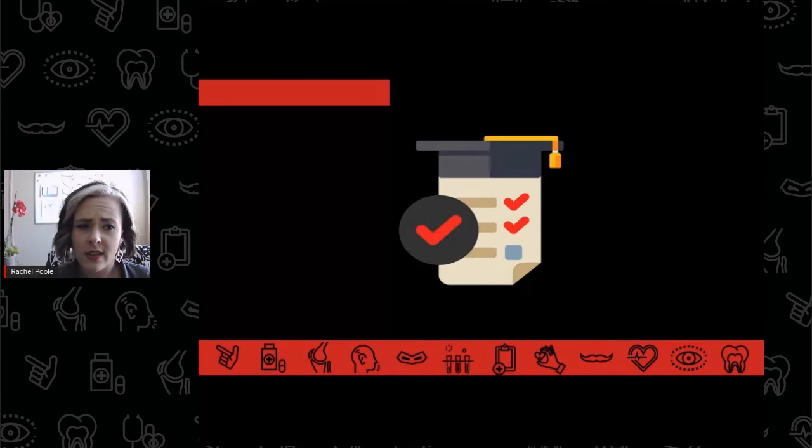Students on the pre-CLS pathway are free to choose any degree-granting major, as long as they also complete the prerequisite courses required to enter a CLS program. Depending on the major a student chooses, the pre-CLS prerequisites might be built into their degree plan, as with some of the science-oriented majors like biology or chemistry. However, for majors that don't include any of the prerequisites, it's important that students work with their advising team to create a plan that includes those courses.